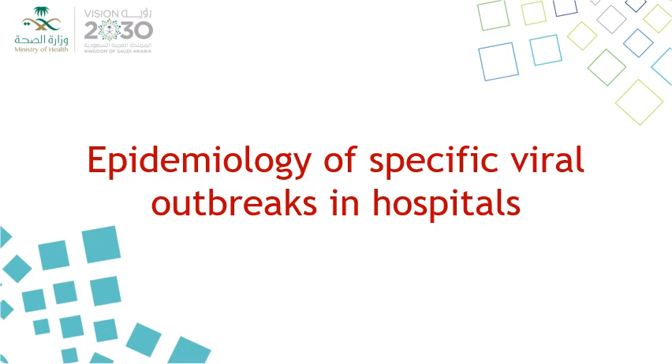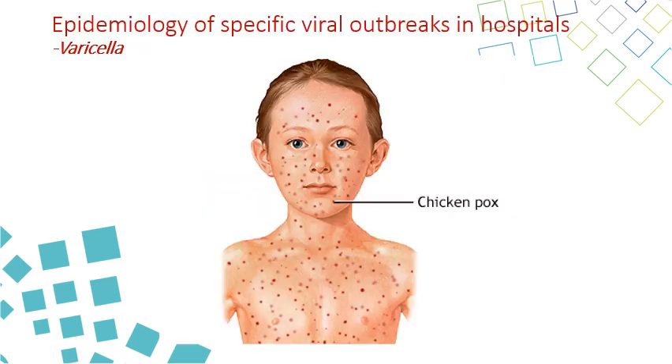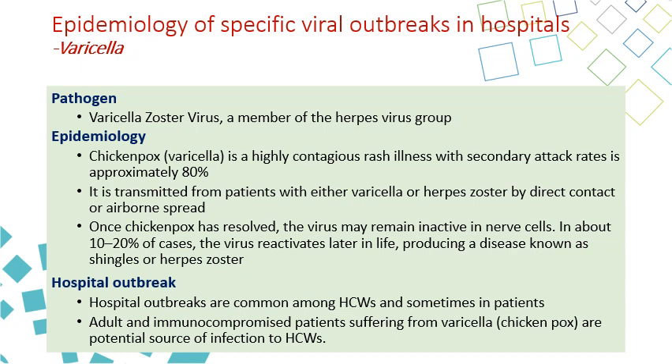We will talk today about the epidemiology of specific viral outbreaks in hospital settings. The next virus is varicella zoster virus, causing chickenpox. Chickenpox is caused by varicella zoster virus, also called varicella. It is a very contagious disease and the secondary attack rate is approximately 80%. So if we have a group of people exposed to a patient and they are not immune by vaccine, 80% of them can get the disease.